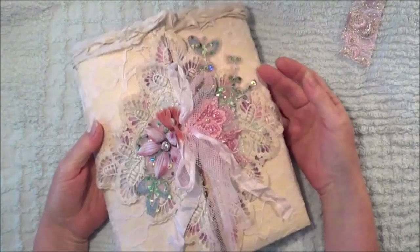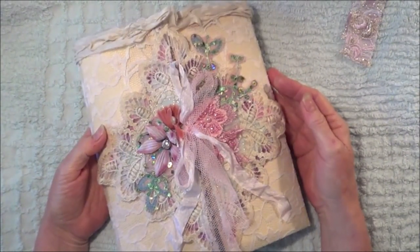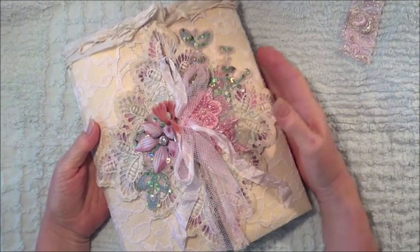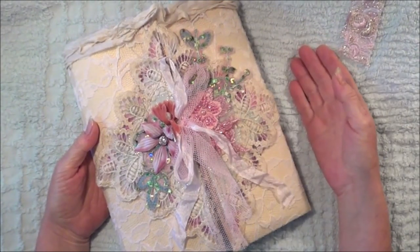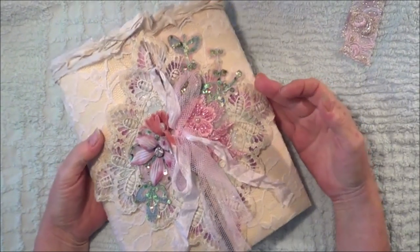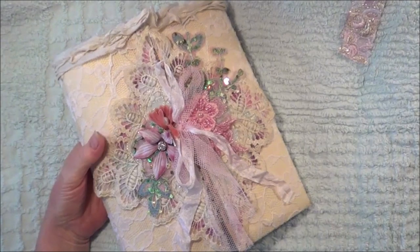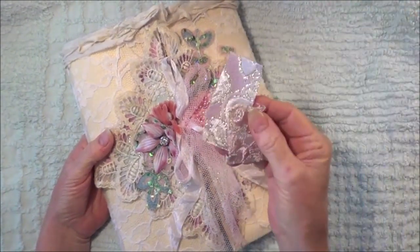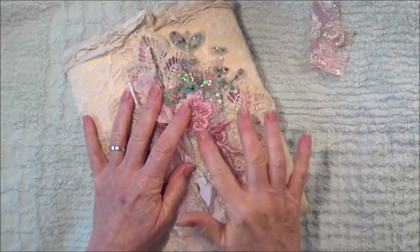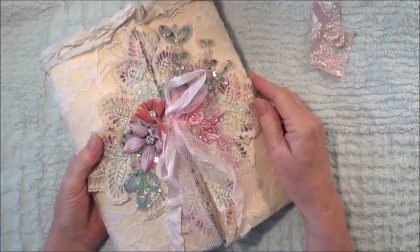Thank you so much for watching. Please give Crafty Me Shop a like on Facebook — you will have to request to join her group. She has the most beautiful laces, trims, kits, and appliques, and there's always different things up most weeks. There's always a post on the Facebook page telling you when the next sale will be — it's usually Friday or Saturday US time. You will never be disappointed because her things are absolutely gorgeous, as you can see from these gorgeous fabric pieces and the beautiful beaded appliques. Thank you so much for joining me today — take care, everybody, bye!